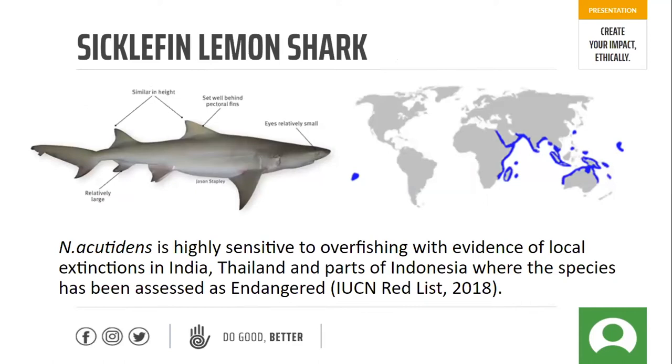A little bit about the sicklefin lemon shark we do our research on. They are in the Carcharhinidae, which is the largest shark family. Within this family it can be quite hard to differentiate between species, but lemon sharks are actually very unique — we can tell them apart quite easily because they have two similar-sized dorsal fins at the top, which is our key identification feature. They also have a really lovely lemon colour in the light. They can be found in the Indian Ocean rim, North Australia, Indonesia, Japan, and the middle of the Pacific. They frequent shallow waters, which means they are in close proximity to humans, making them vulnerable to overfishing and exploitation — there is evidence of extinction in places like India, Thailand, and parts of Indonesia.